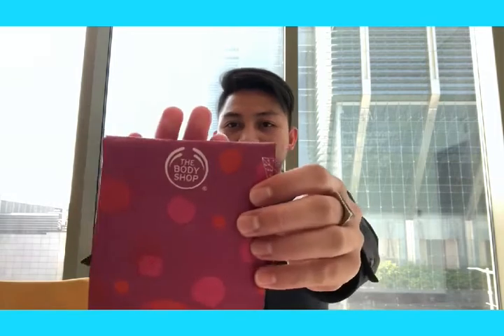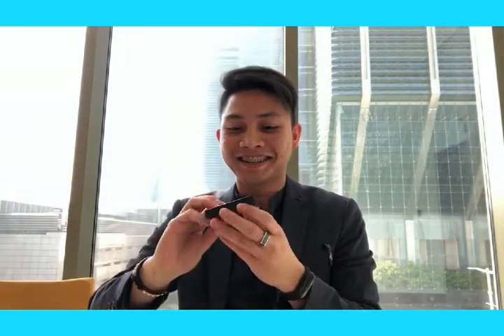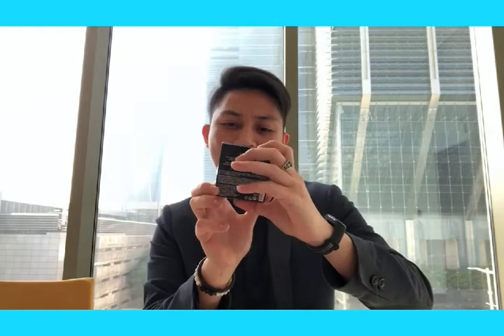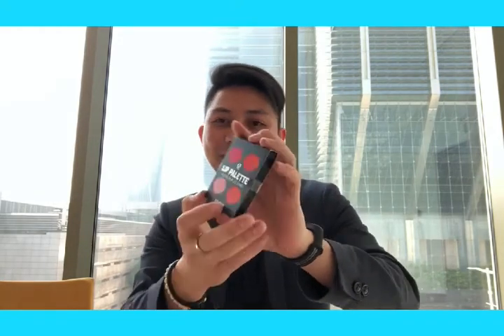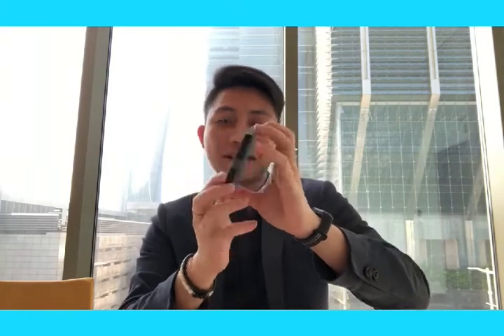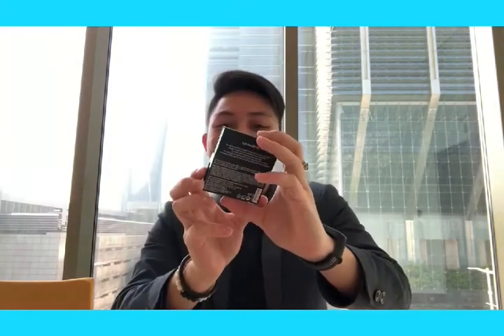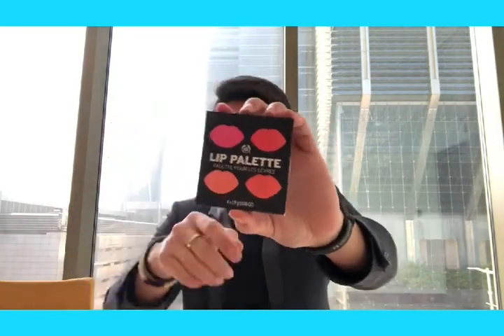This one is from Body Shop. Let's check what's inside. It's a lip palette — how do I read this? Lip palette. So it's a lipstick, guys. How can I use this one? Just drop a message if you want this one.